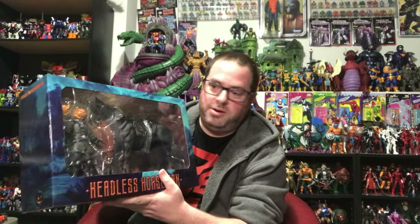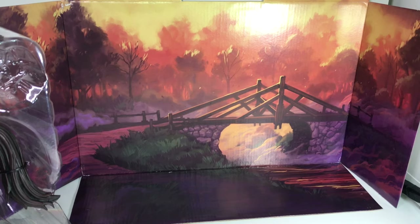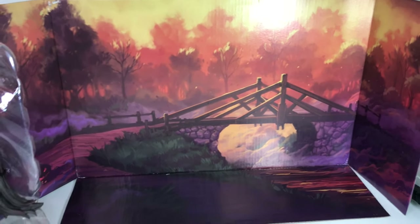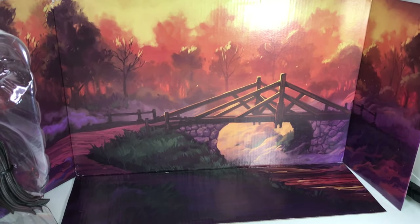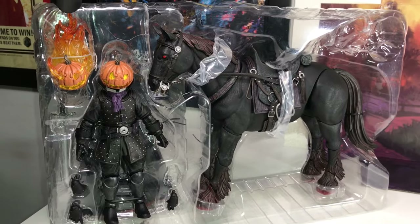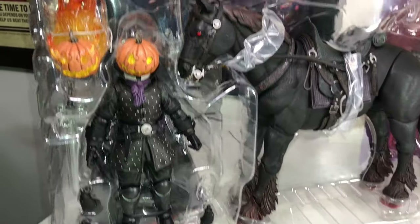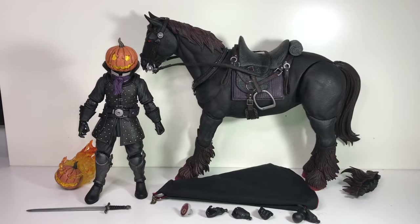Really cool — it's nice to be surprised like that. My bank account wasn't thrilled, but I was. There's also a cardboard insert serving as a second diorama background if you prefer to display your Headless Horseman in the daytime. Here's a quick look at the figure still in the packaging, in his tray. And here he is — the Headless Horseman and his horse outside of the packaging.